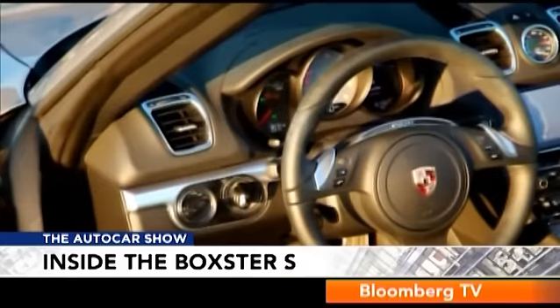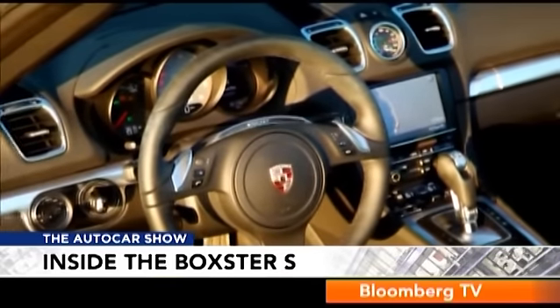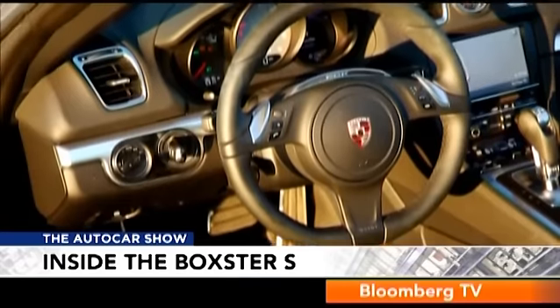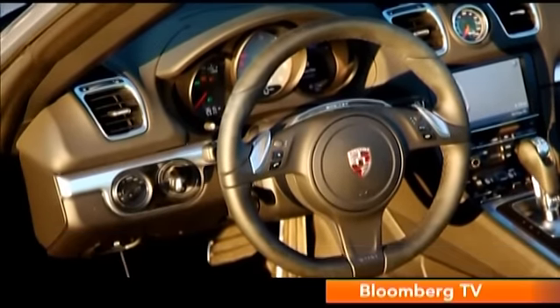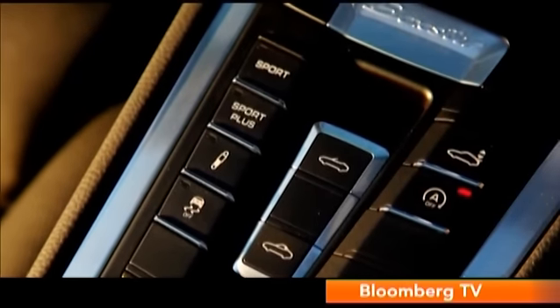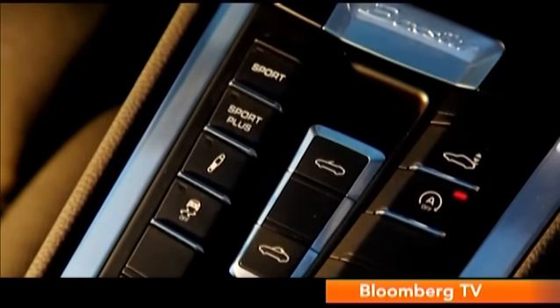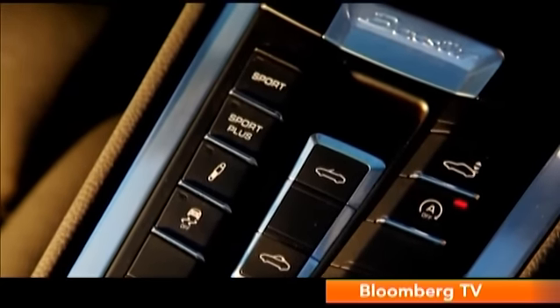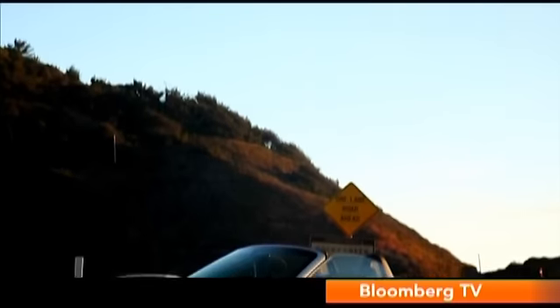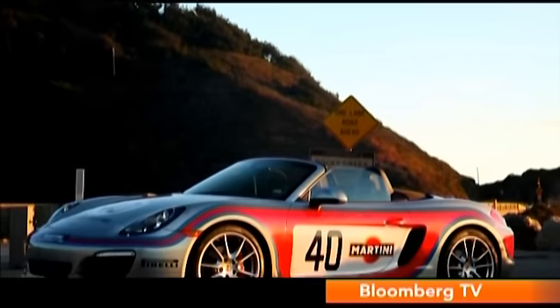The cabin is much better too, with all the quality you could expect from a German car. There are lots of buttons on the dashboard giving you the feel of being in a cockpit, but the buttons that matter are for the sport mode, which makes throttle responses even more direct. The seats are very comfy too, which is just as well because the Boxster is an absolute blast to drive and you just don't want to leave the wheel.